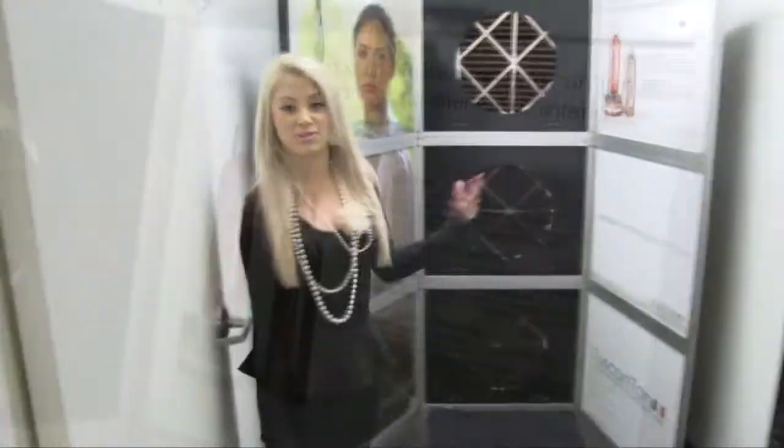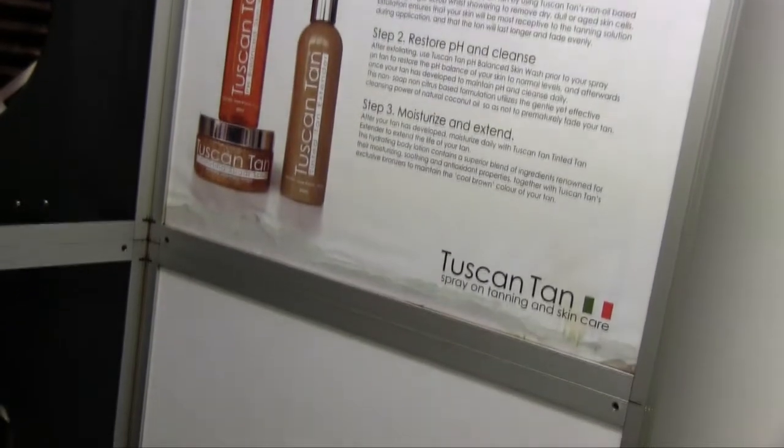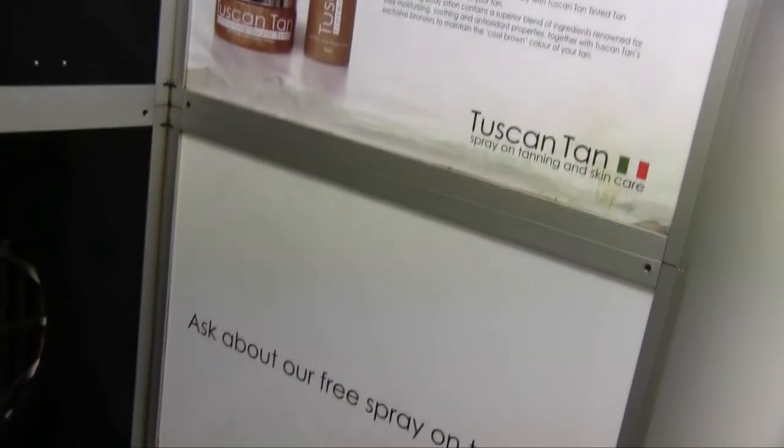Hi, I'm Ashley, and let me show you our lovely spray tan room. This is where we do spray tans. It takes 15 minutes and we use Tuscan Tan, which is really beautiful because it never shows any orange at all.